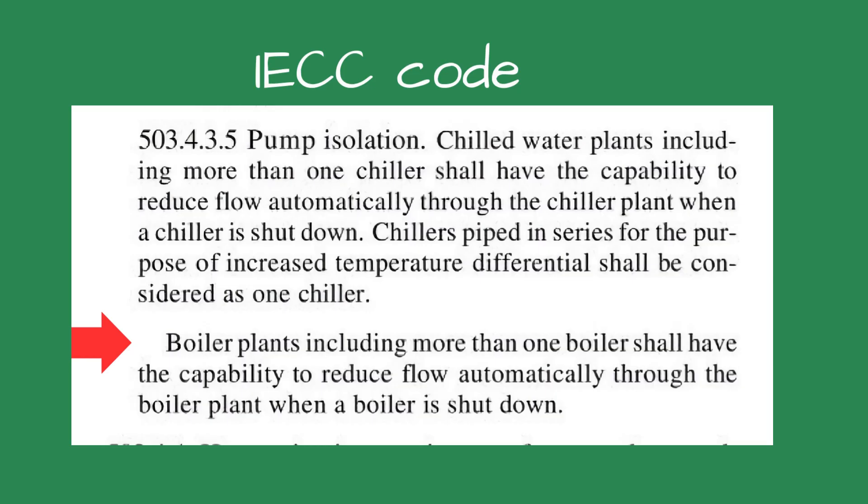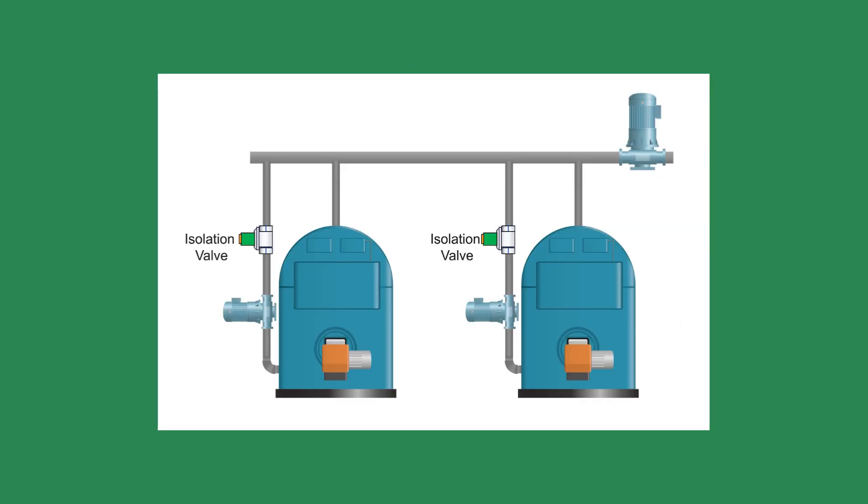Rubbing my chin, I looked at the system for some clues as to why this was happening. Tracing the piping, the system was like many of the others I had sold over the years — with one exception. To meet the provisions of the International Energy Conservation Code, the engineer specified an isolation valve in the boiler piping. The isolation valve opened on a call for heat and the internal end switch would allow the burner to start. At the end of the call for heat, the valve would close when the burner stopped, keeping the heat inside the boiler.